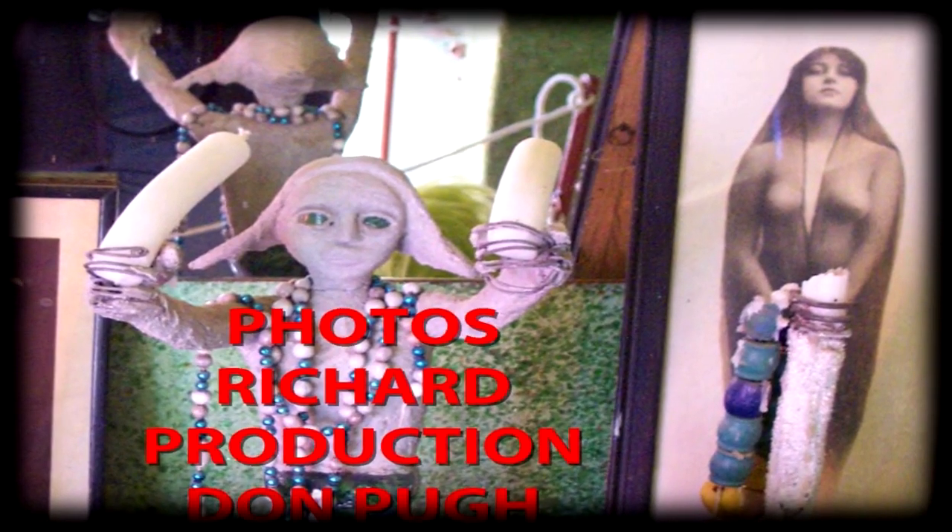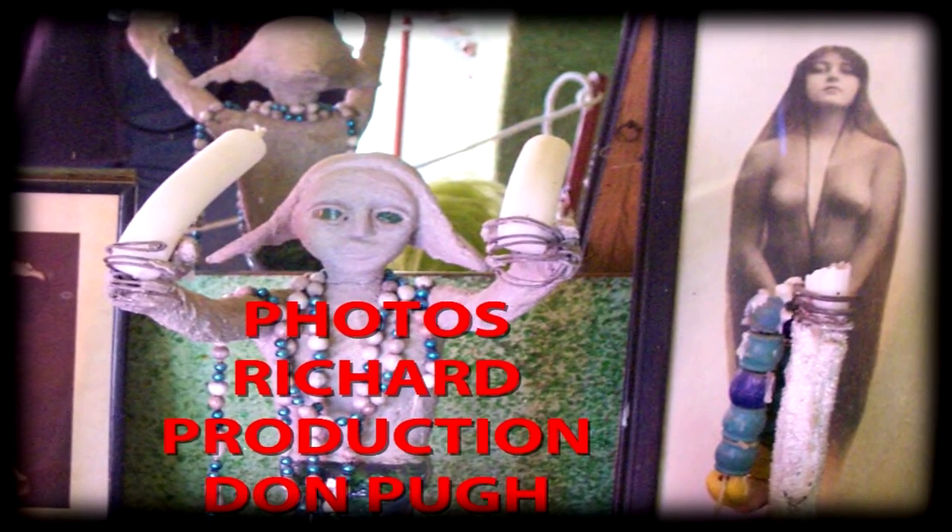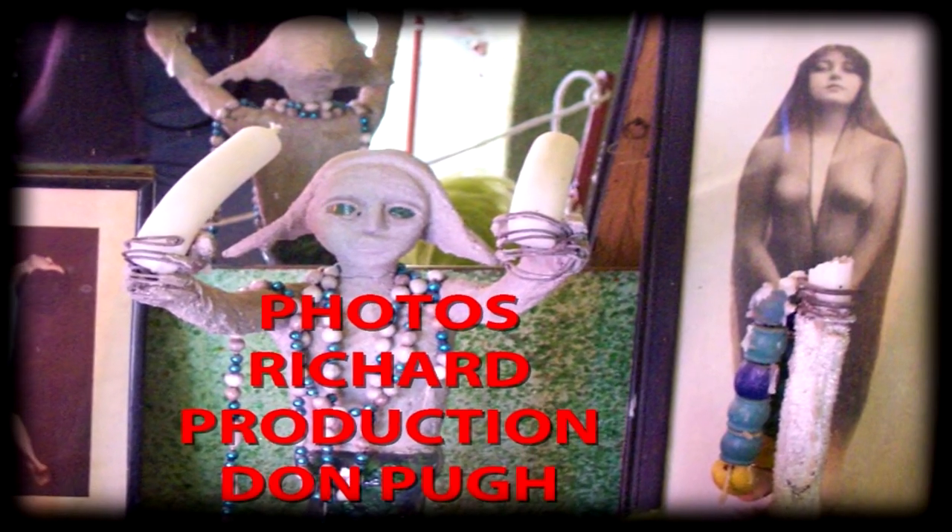Thank you, viewer, for coming with me for this quick tour of Owl House in South Africa.